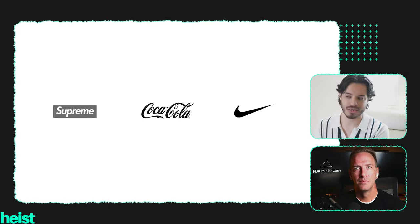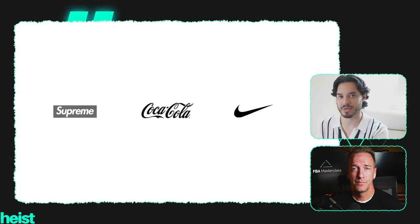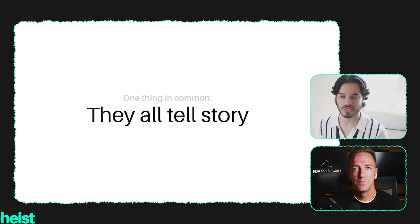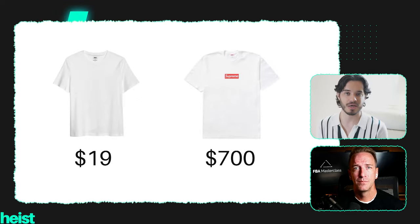Going back to Supreme, Coca-Cola, and Nike — they do the same thing. They tell a story powerful enough to make a $20 t-shirt worth $700. I'm not saying you'll achieve that level of price difference with a story, but you can get somewhere near a markup like this. Stories are powerful enough to raise your value in the market just by having a story that connects with people.